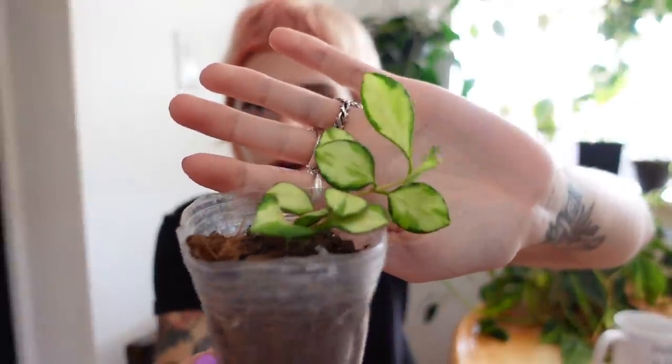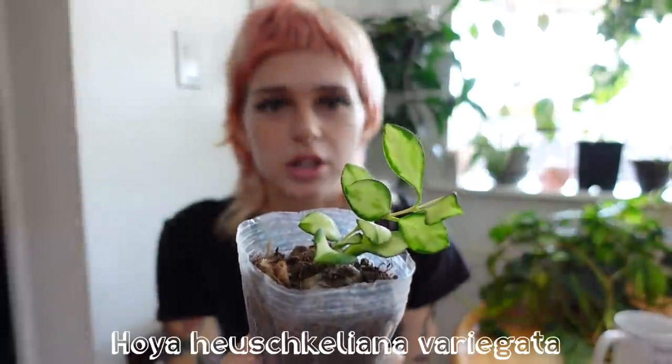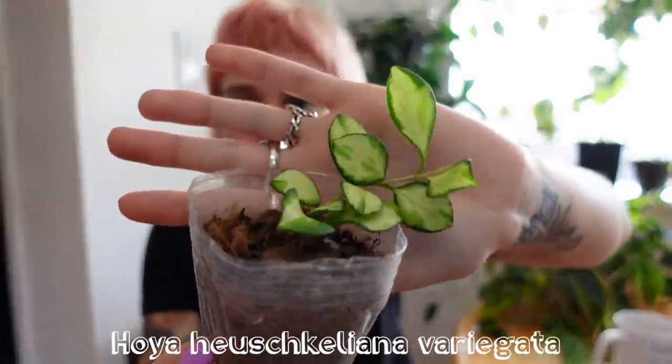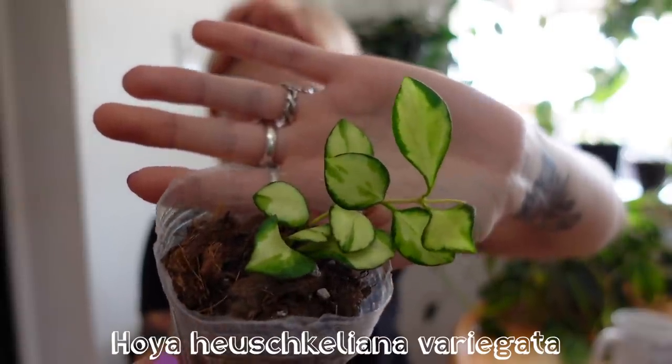The last one I'm going to show you was not on my wishlist, but my friend convinced me — she has one and it's so beautiful. She was like, you're not going to regret it. So I got this one, and I totally agree. This is a variegated Hoya Hushkaliana and it has some insane variegation — the different shades of green in the leaves are so beautiful. This one looks so healthy. I'm super happy that I got it. It is a very, very good looking Hoya.